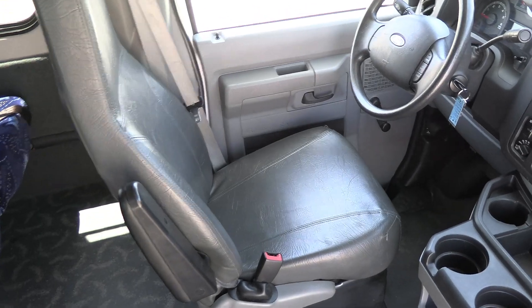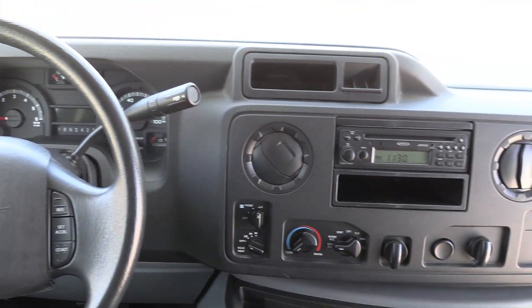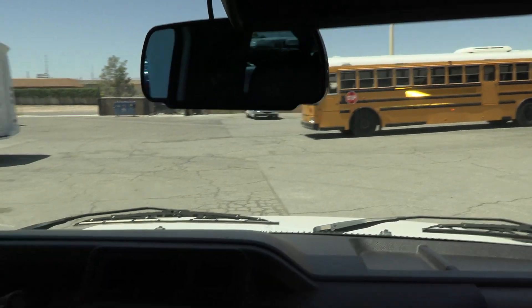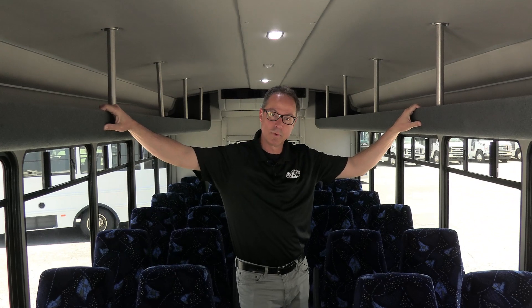Driver's area is in excellent shape. Steering wheel looks like new. Dash looks like new. Jensen AM FM stereo, rear backup camera. And look at this — you've got overhead parcel racks, shelves, whatever you like to call them.